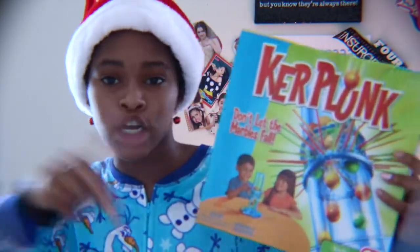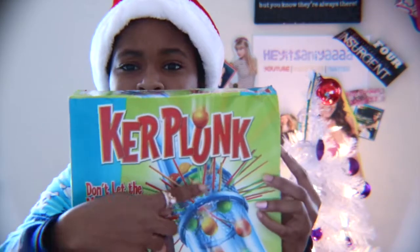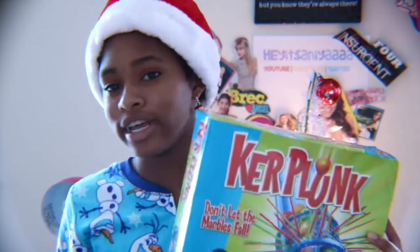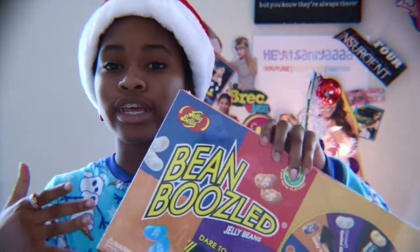I also received this game called Kerplunk, and it's a really fun game. There are sticks you put in here and marbles — it's really fun. I played this with my brother and sister and we had a really great time. I'm embarrassing myself, I cannot talk, but that game is great as well.